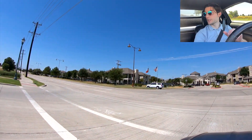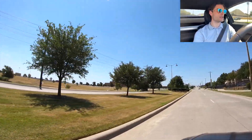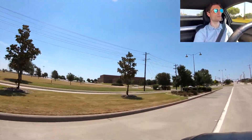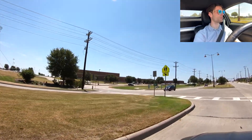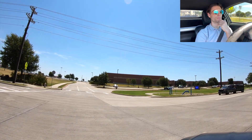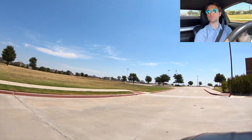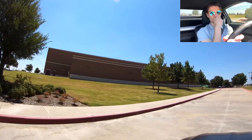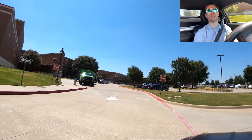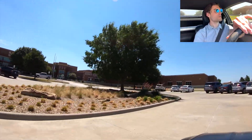There is an apartment complex across the street, and then down the road is Rogers Middle School. Let's do a quick drive-by. There are a bunch of 'Do Not Enter' signs — and here I am going the wrong way just because my camera faces that direction. All right, here's the front of Rogers Middle School.